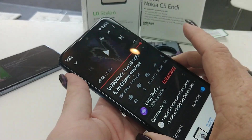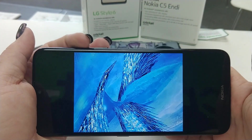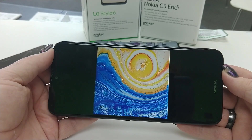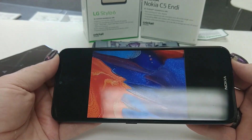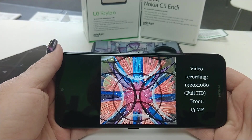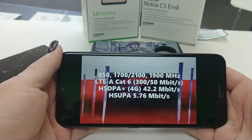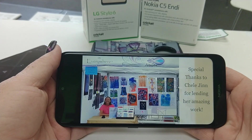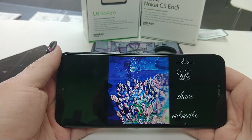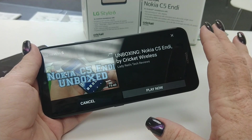Now let's check out the Nokia. You can see it's turned up all the way — not quite as loud. The display looks really good too. I can't tell a lot of difference in the display. The absence of the notch is really nice. The sound quality is a little better, but it's not as loud.